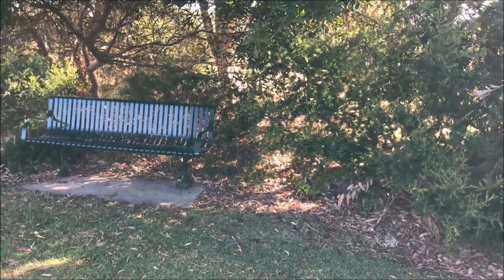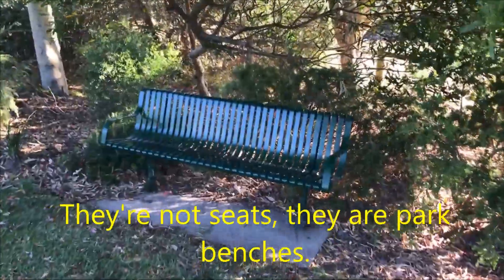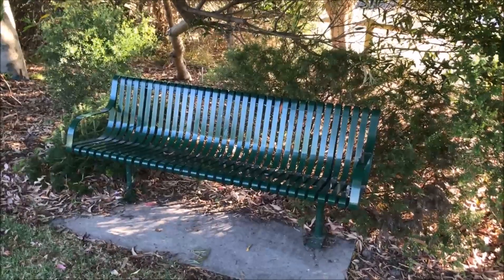I must come back again in springtime or early summer when the roses are in full bloom. One good thing about this area is there are plenty of seats for a weary foot passenger to sit down and catch their breath. This is a very shady area and would be an excellent place for a picnic in the spring or the early summer.